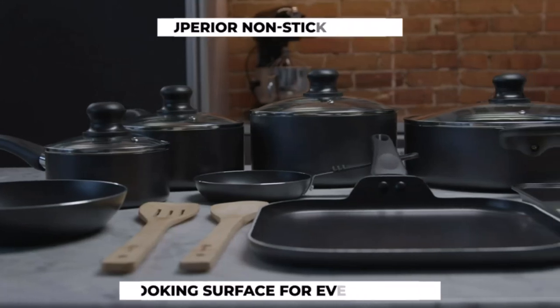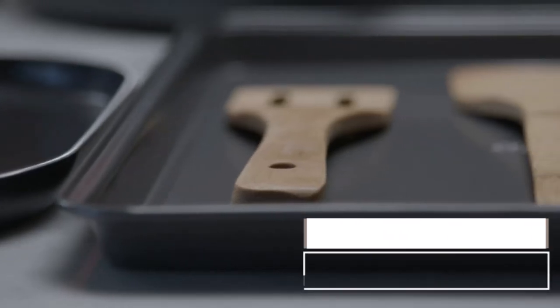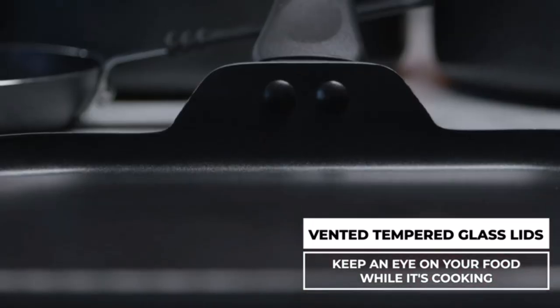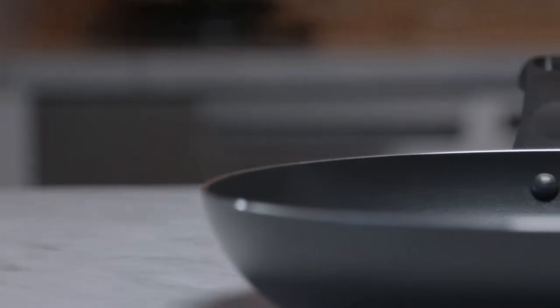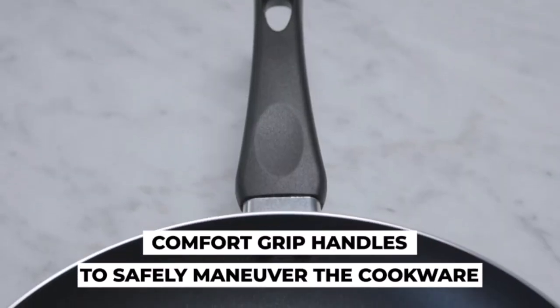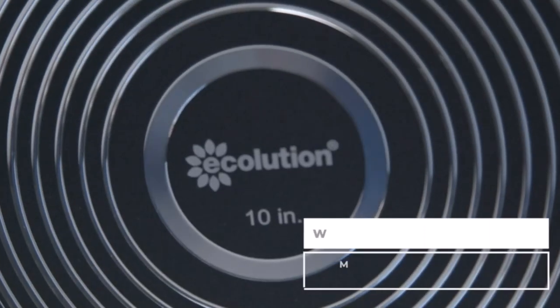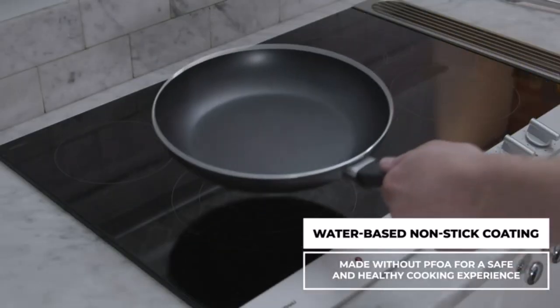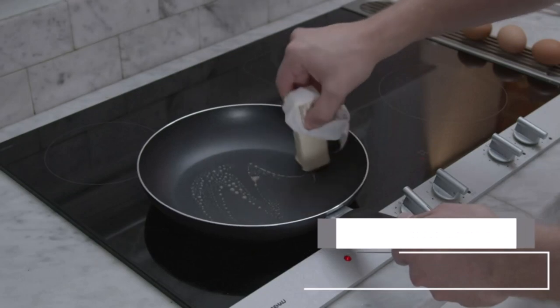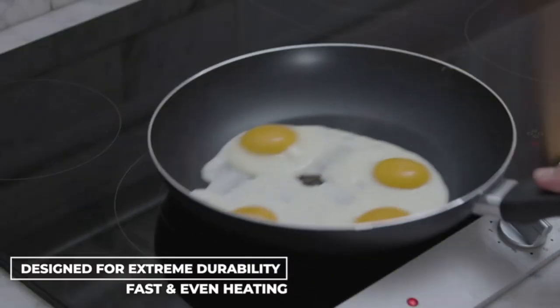We have done a lot of research to find the top 10 best easy clean cookware sets available. Our expert team has searched and evaluated a wide range of easy clean cookware sets ranging in price from $67 to $499. We picked the Ecolution cookware set as our top choice. Read on for the rest of the great options and our buying guide, where you can find all the information you need before making an informed purchase. So let's get started.